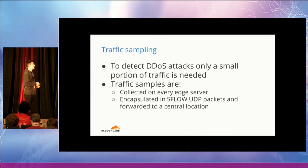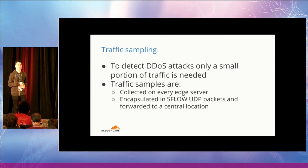Let's start from traffic sampling. The important thing to notice is that to detect big DDoS attacks, there is no need to analyze the entire traffic flowing through our network — it would be impractical and a waste of resources. Only a small portion of the traffic is more than sufficient to detect big DDoS attacks of millions of packets per second. The traffic samples are collected directly on the edge servers using a combination of IP tables, an NFLOG target, and a user-space program that forwards them as sFlow UDP packets to a central location where they are analyzed further.